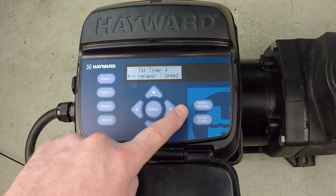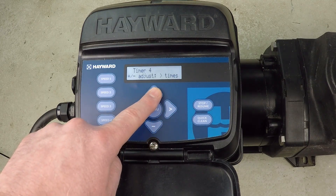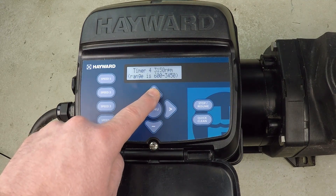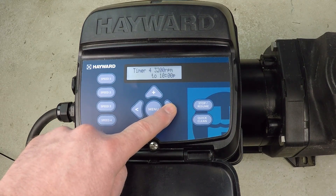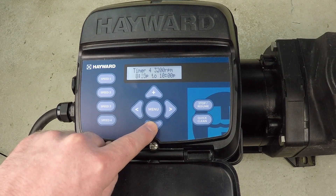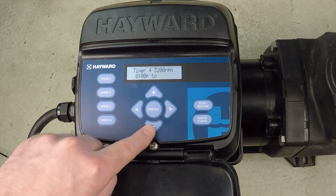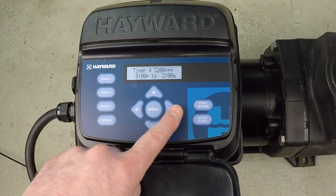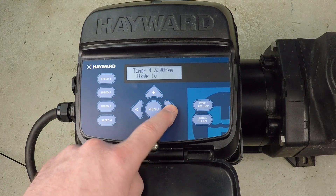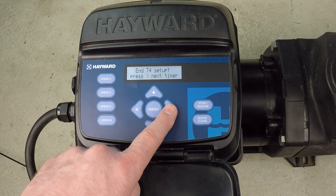For timer four, I press right to make a change and set the RPM to 3200. I want the time to run from 8 PM to 2 AM, seven days a week. And now that's timer four set.